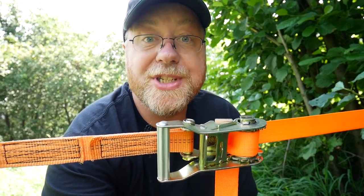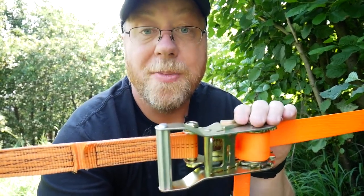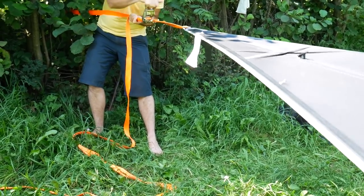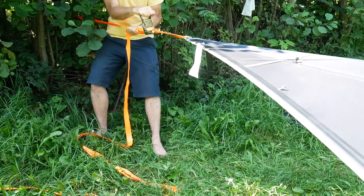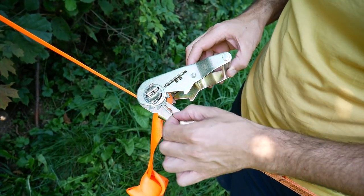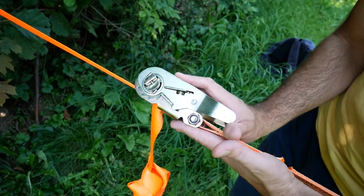A vital thing is this ratchet system they've invented, actually very similar to the ratchets you might get on lorries. It enables you with this hand lever system to actually create the tensile strength you need to get these hammocks and tents up into the air. It's got a double safety feature — this cog catches this lateral piece of metal, and then that catches as well so it can't go anywhere.